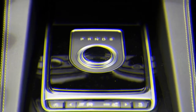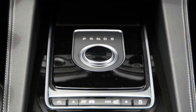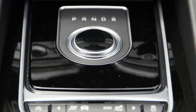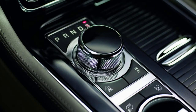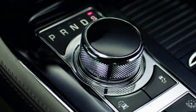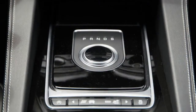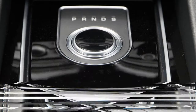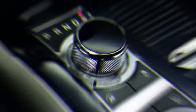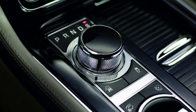Jaguar introduced the revolving shifter in the original XF in 2009. At the time, its housing was compact and offset, fulfilling the practical purpose of freeing up space for center console storage, as can be seen in the photo above. The same concept was later applied to the Jaguar XJ and copied in the Ram 1500. Now contrast that design with the shifter in the F-Pace and in the current XF — it's right in the middle with a bezel that takes up as much room as a shift boot on a manual transmission.